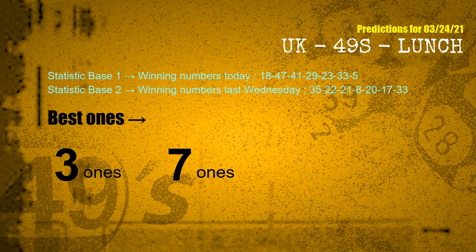According to the statistics above, with winning numbers today — 18, 47, 41, 29, 23, 33, 05 — and winning numbers last Wednesday — 35, 22, 21, 08, 20, 17, 33 — the most frequent following ones are 3 ones and 7 ones.